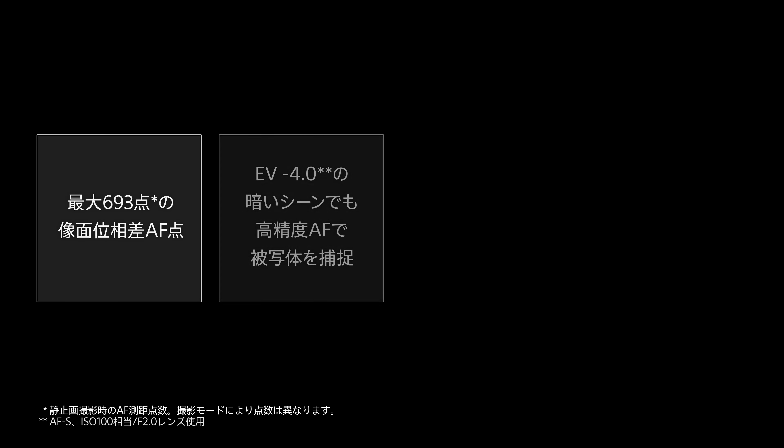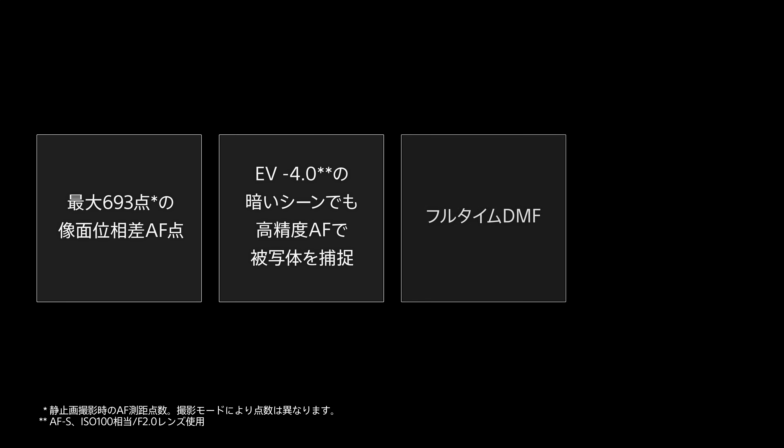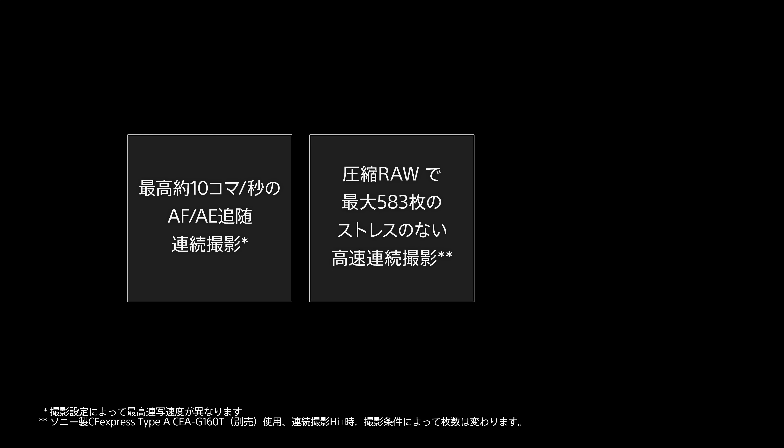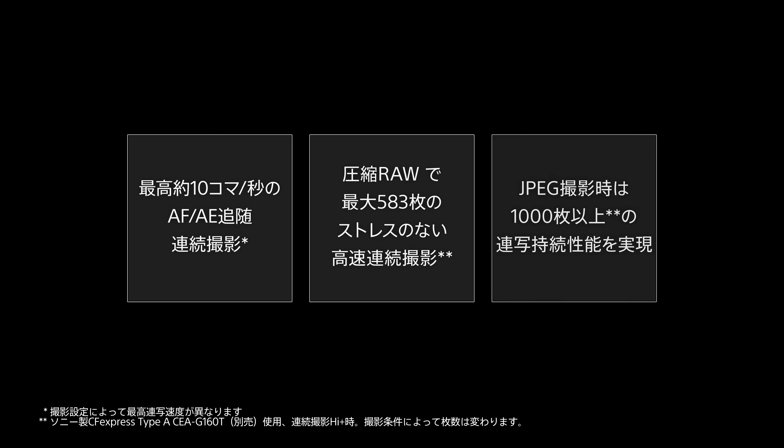693 densely distributed phase detection focus points cover almost the entire image area, with EV-4 low-light performance and a full-time direct manual focus function. Together with highly accurate AI-based subject recognition technologies, the Alpha 7R Mark V incorporates all the latest Sony technologies alongside a significantly advanced autofocus system.